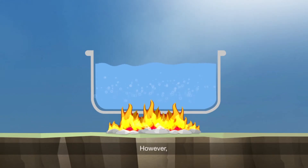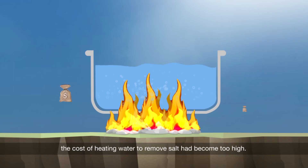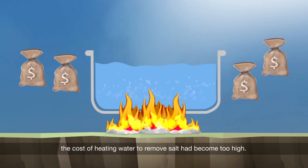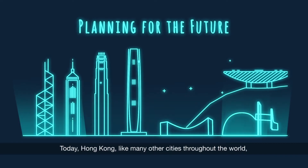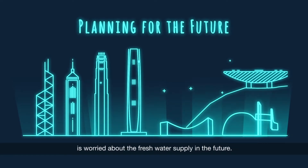However, the cost of heating water to remove salt had become too high. Today, Hong Kong, like many other cities throughout the world, is worried about the fresh water supply in the future.